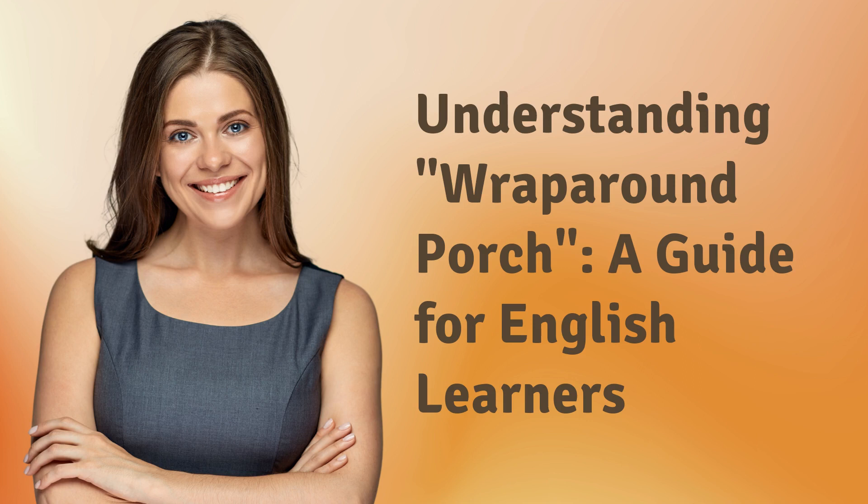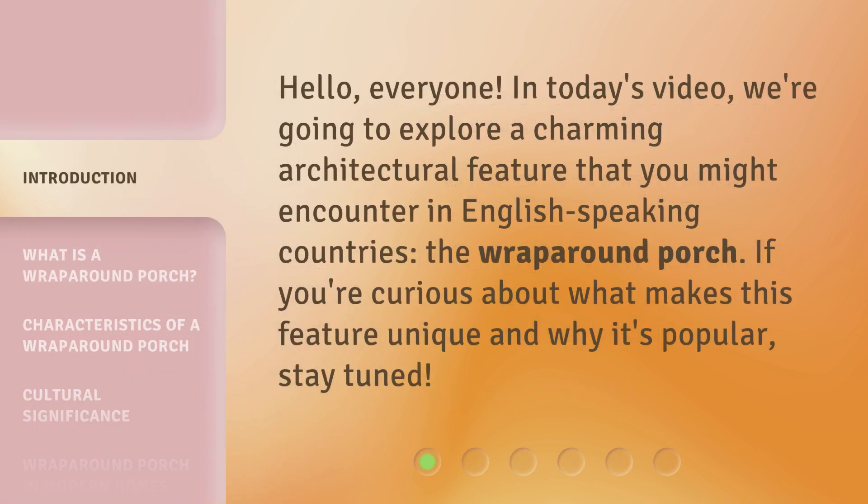Understanding Wraparound Porch: a guide for English learners. Hello, everyone. In today's video, we're going to explore a charming architectural feature that you might encounter in English-speaking countries — the Wraparound Porch. If you're curious about what makes this feature unique and why it's popular, stay tuned.